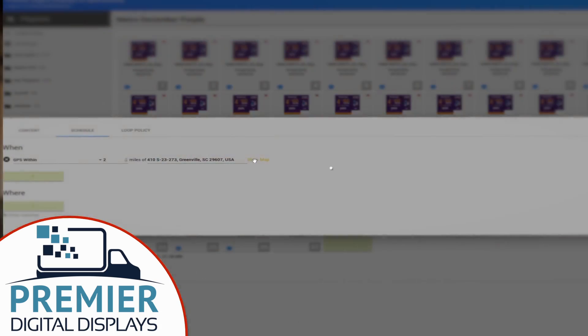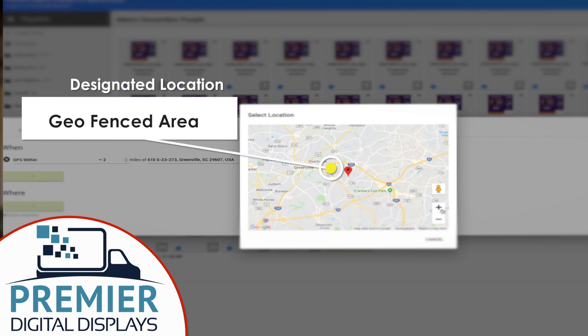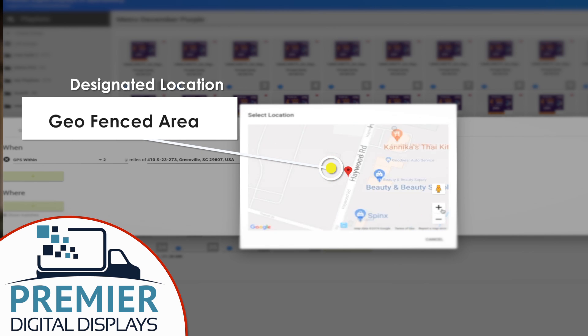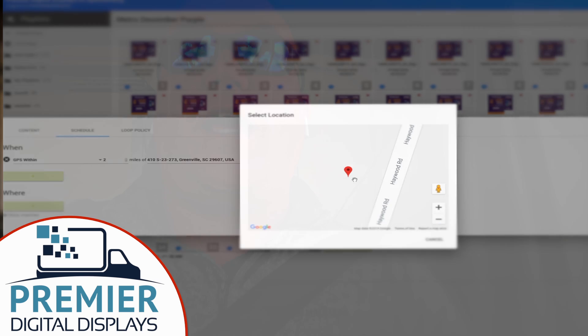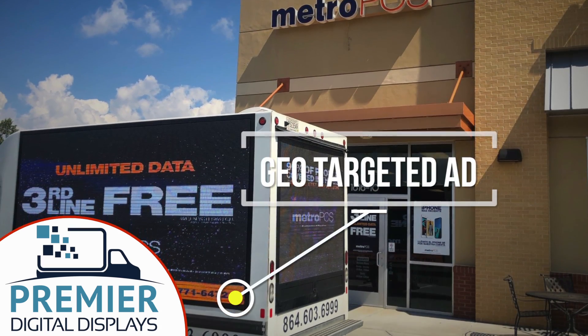We can actually drop a pin to where your advertisement needs to go, and as our trucks drive by that radius — whether it's a tenth of a mile to a location or on top of it, even out to a half a mile — we can actually have that ad run in that geographic area or in that bubble. Once we go outside of that radius, your ad can trigger back to a generic ad.